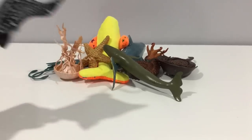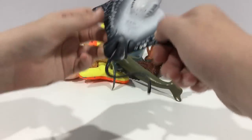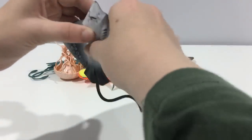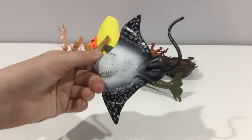Here's a Mojo eagle ray and it can even bend too. It's very hard and solid in the middle. I like the spotting on it.